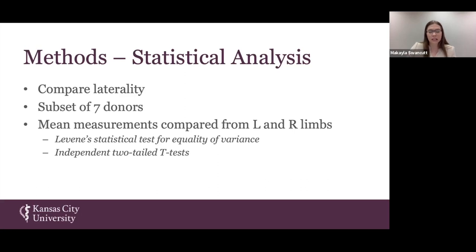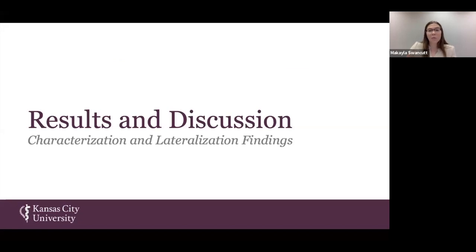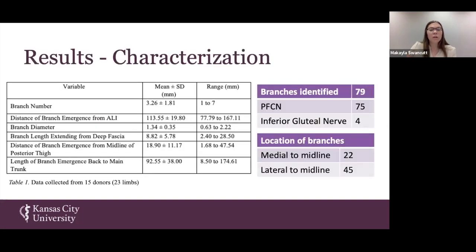Our characterization table covers all 23 limbs from all 15 donors. There were 79 individual branches found within the PAP flap region; however, only 75 originated from the posterior femoral cutaneous nerve — four actually belonged to the inferior gluteal nerve — showing that the PAP flap region can potentially be supplied by various nerves.